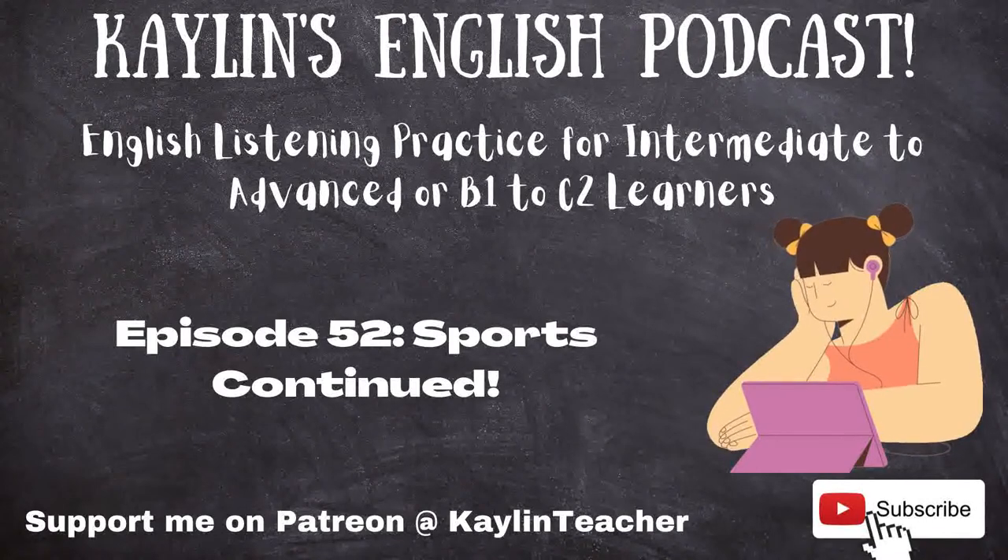Hello, and welcome everyone. This is Kaylin's English podcast. This podcast is designed for English learners. I'm here to help you practice your listening skills. I'm Kaylin, a professional English teacher on italki.